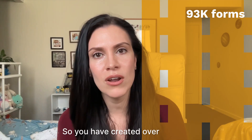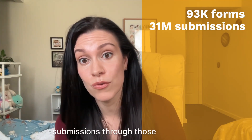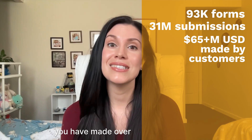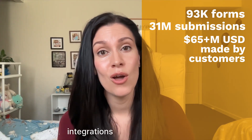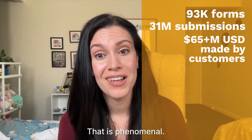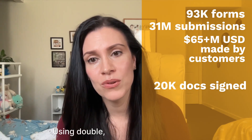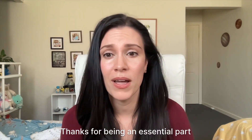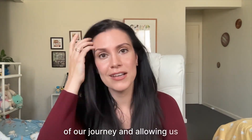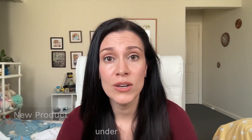You have created over 93,000 forms, received 31 million submissions through those forms, and made over 65 million dollars using Paperform and our payment integrations over the last eight months. That is phenomenal. You have signed 20,000 documents using PaperSign, and there have been 48,000 processes documented using Duple. Phenomenal work — thanks for being an essential part of our journey. So let's take a look at what's new under the hood.